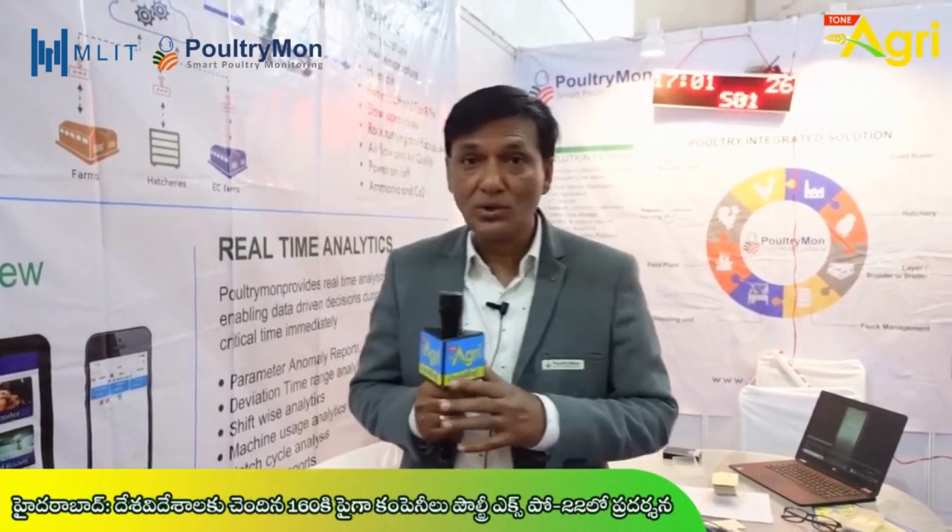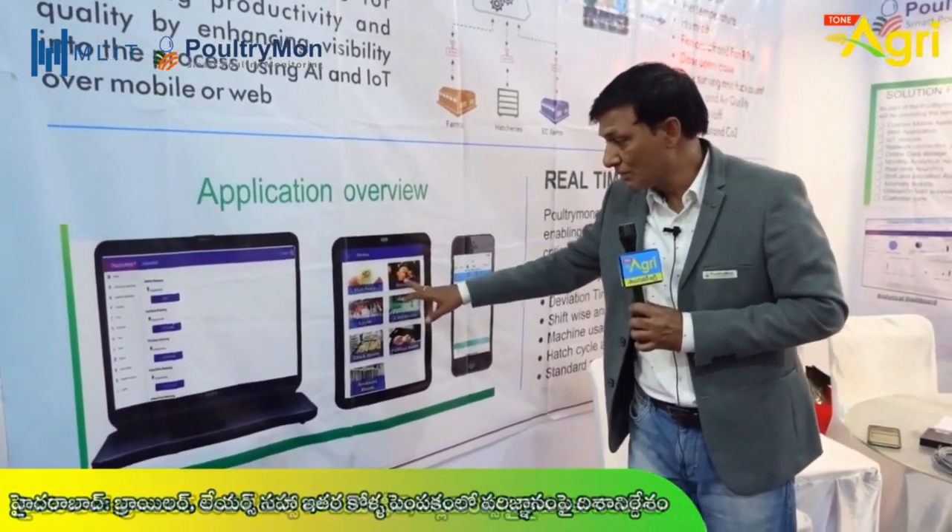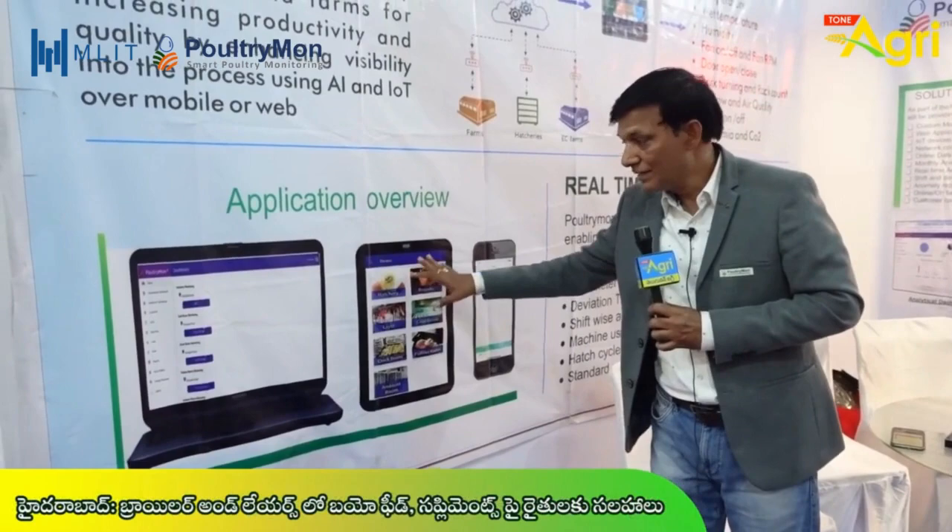These IoT technologies involve varied devices. If you choose the app on the phone, you can choose hatchery, brooder, layer, etc. You can choose one app.